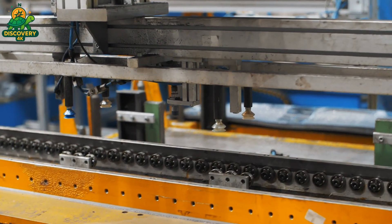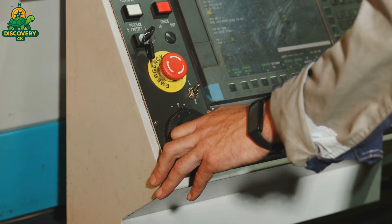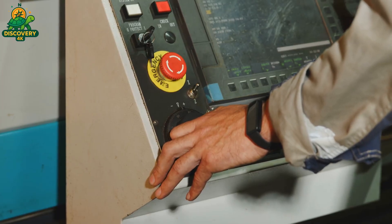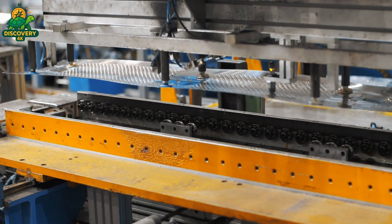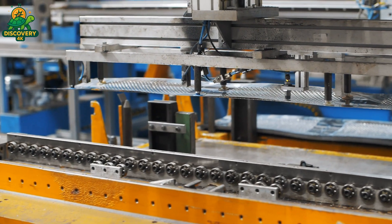Once punched, the sheet is rolled into a perfect cylinder. Then a TIG welder, using a pinpoint arc of electricity, fuses the seam to create a flawless joint — no bumps, no gaps — because even the tiniest imperfection could shred your clothes or cause imbalance.